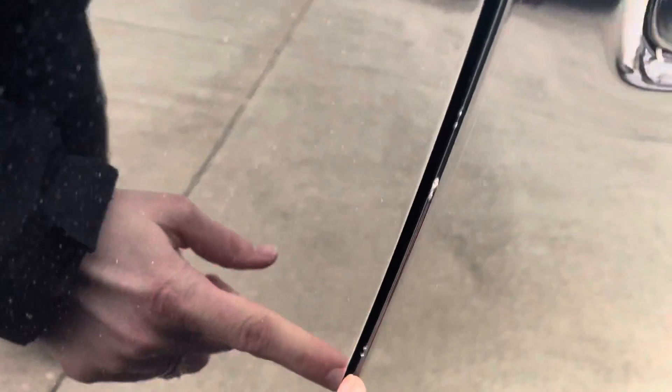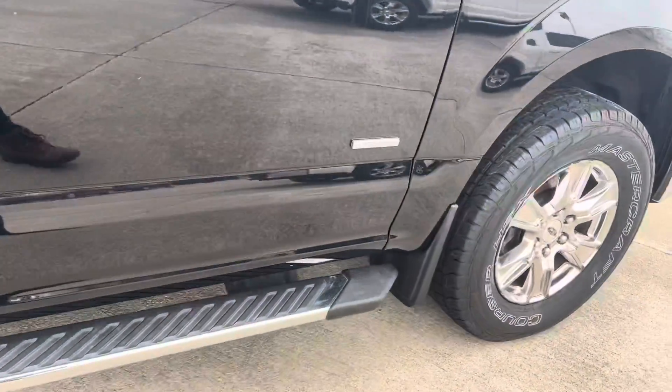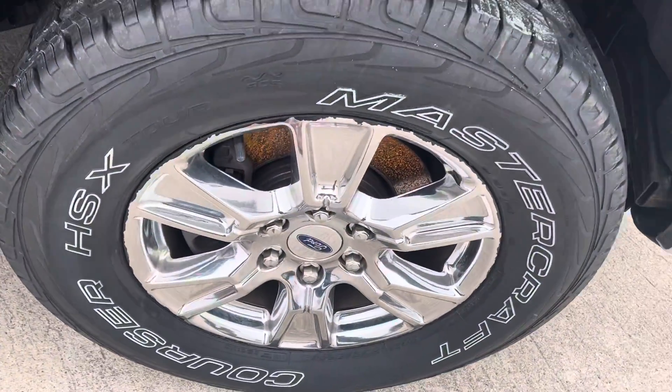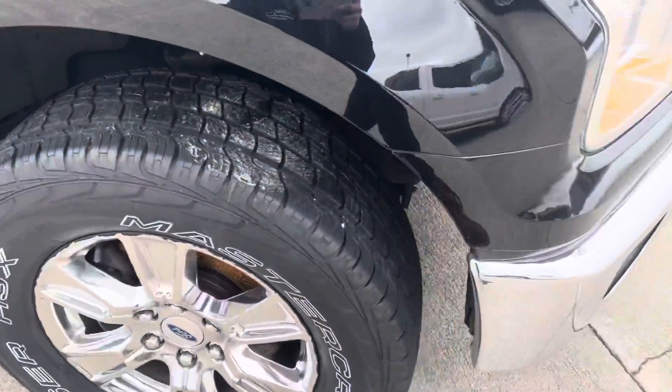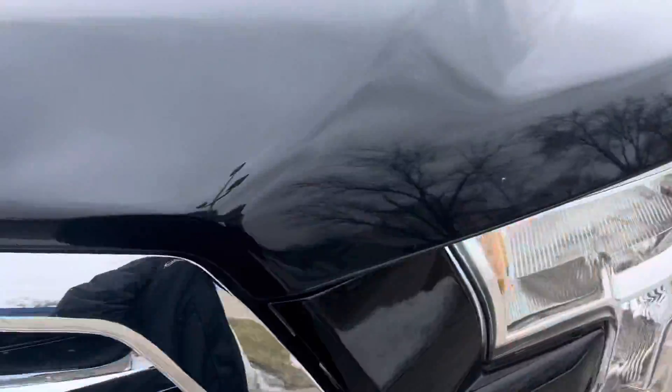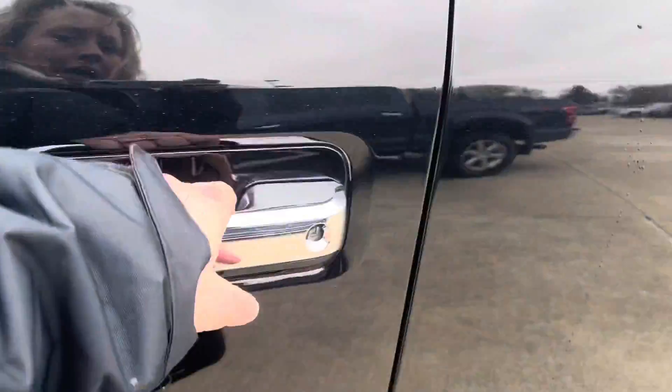There are some little dings on the side of the door there, along that passenger door. Other than that, the rest of the truck really looks pretty good for being a six-year-old truck. Some small scratches, like I pointed out.